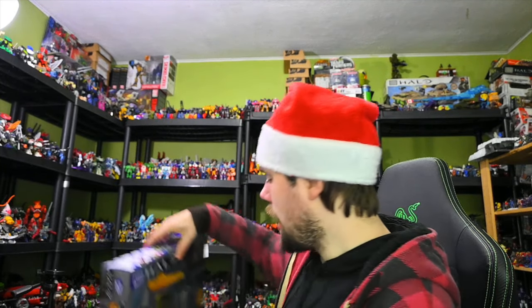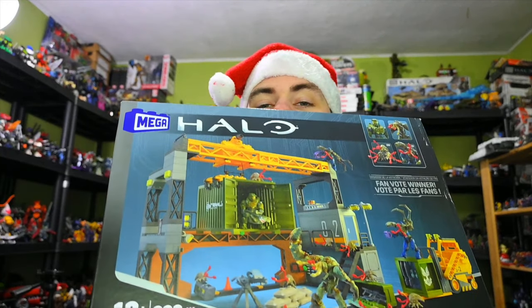I also got the Mega Halo — this is the Floodgate Firefight. It comes with all the Flood figures and Master Chief and whatnot. Definitely got to put that together and not keep it in box, because it's not fun to keep it in box.